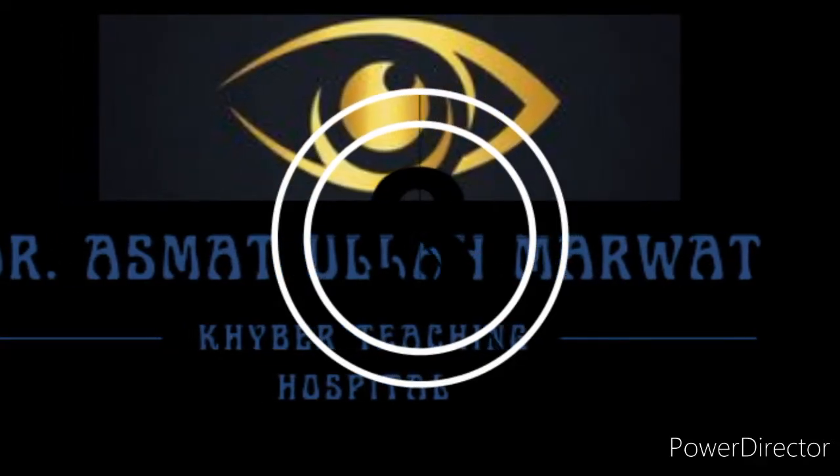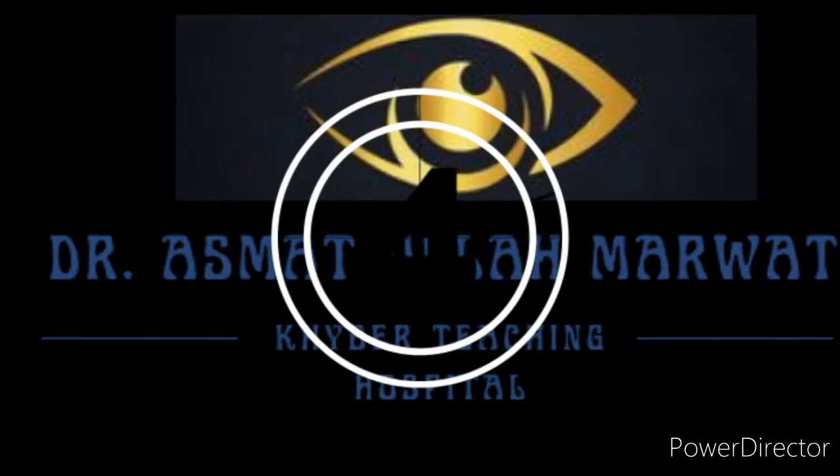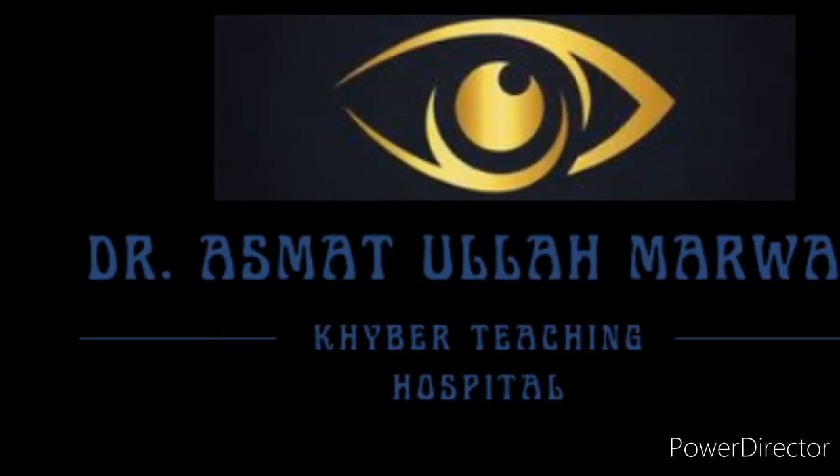Hello everyone, I am Dr. Asmuthullah from Khabar Teaching Hospital Peshawar. Today I would like to show you a case of left proptosis after ocular trauma.